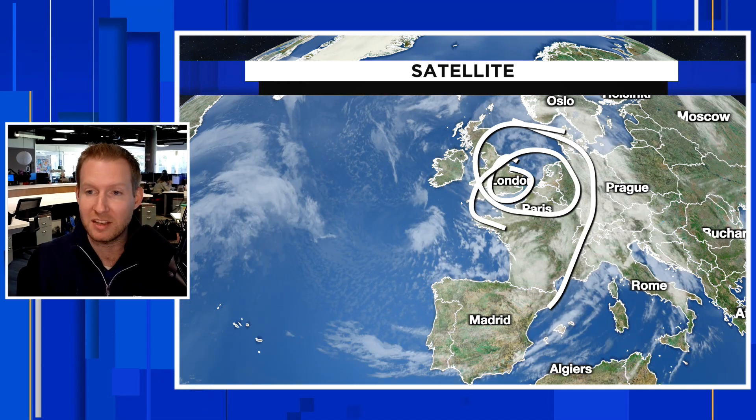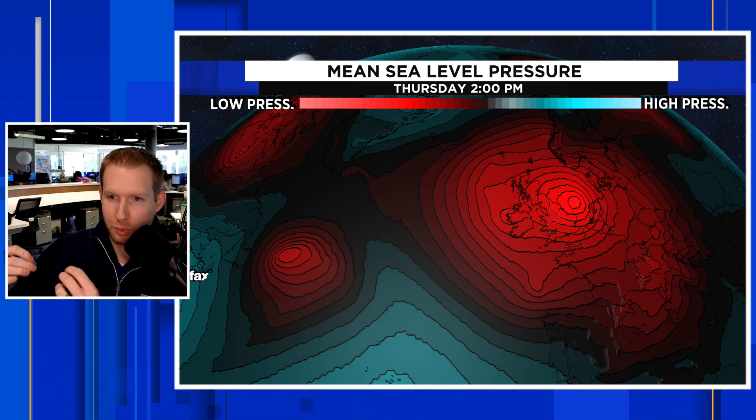This active jet stream is going to continue driving stormy conditions. What I'm showing you here is the mean sea level pressure — the bright red on your screen indicates lower pressure, as you can see on the scale at the top. We have a huge area of low pressure — that is Storm Kieran right there. And look at this: there's another system coming out of the Canadian Maritimes.